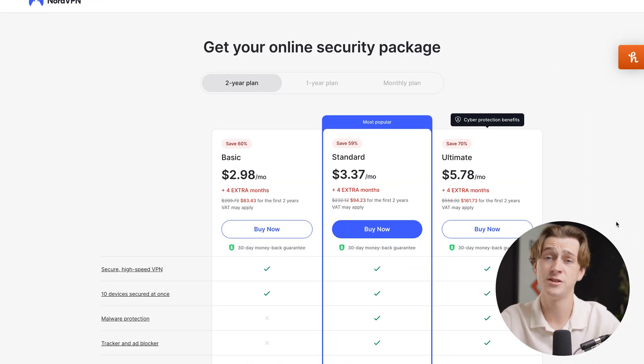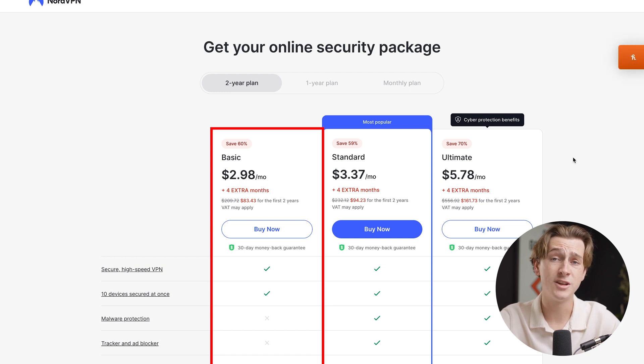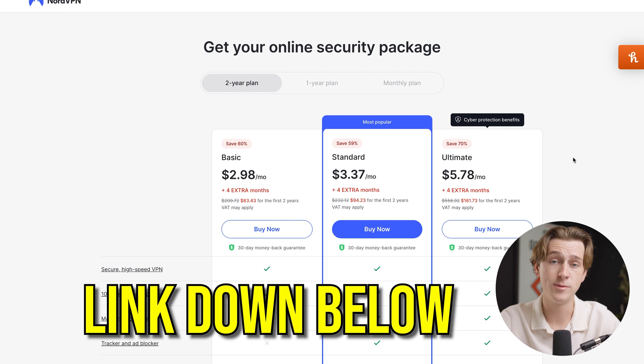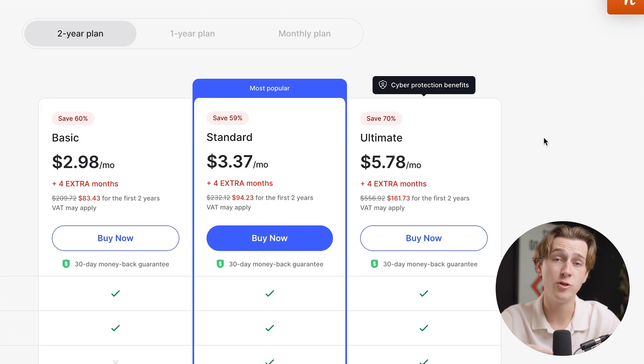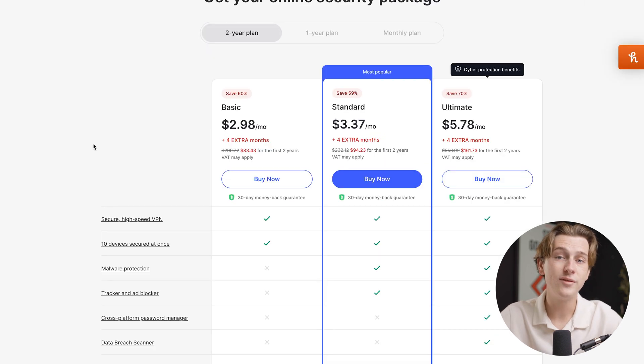When it comes to pricing, there are a ton of affordable options for all different types of budgets. NordVPN's basic tier is only $2.98 per month, and with our link in the description, you'll also get four extra free months for absolutely free. Their standard tier is only $3.37, and their ultimate tier is $5.78. Each of these tiers comes with a 30-day money-back guarantee, so if you find anything dissatisfactory, just submit the request and they'll give your money back, no questions asked.